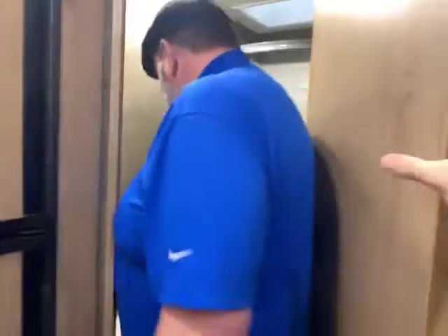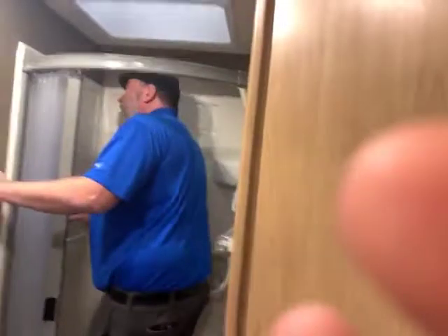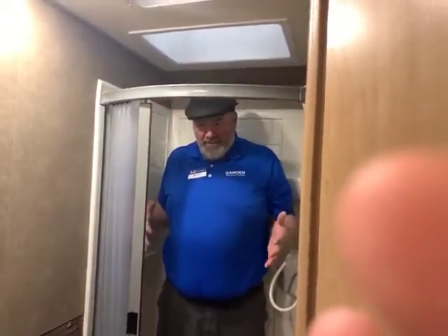And then you go into the bathroom. You have plenty of room, storage, a stainless steel sink, and then your awesome shower. I'm a big guy — no problem.